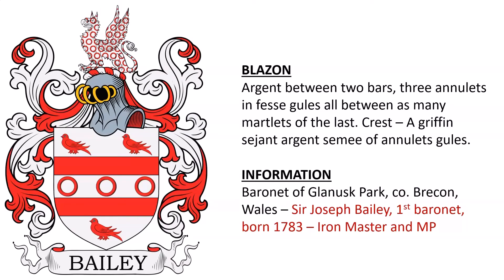Next we have argent, between two bars, three annulets in fesse gules, all between as many martlets of the last. Crest: a griffin sejant argent semée of annulets gules. This was the coat of arms of the baronets of Glanusk Park and Brecon, Wales — specifically the coat of arms of Sir Joseph Bailey, the first baronet, who was born in 1783. He was an iron master and a member of parliament.